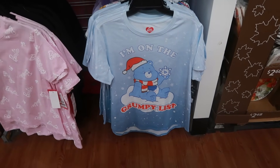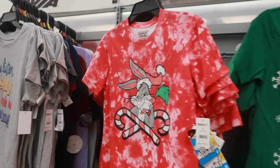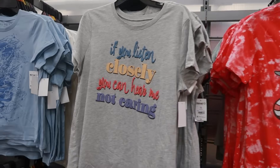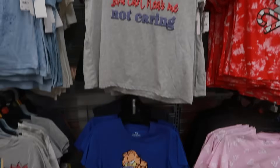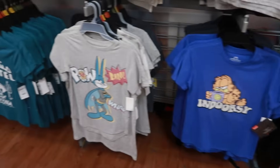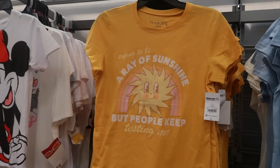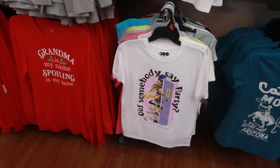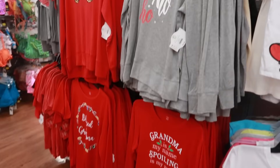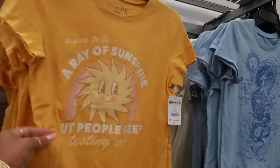'I'm on the Grumpy List.' The little Care Bears top for $8.98. Bugs Bunny up here. 'If you listen closely, you can hear me not caring.' I like that. 'Indoorsy.' 'Trying to be a ray of sunshine but people keep testing me.' That's $5. 'Did somebody say party? Grandma is my name, spoiling is my game.' I think out of all of these I will get this one — I might grab it on my way out.